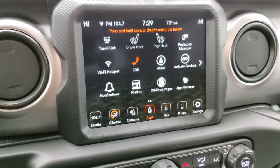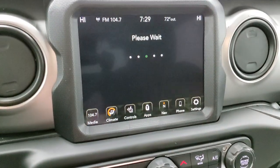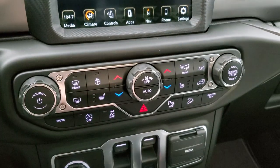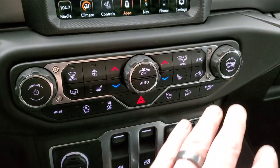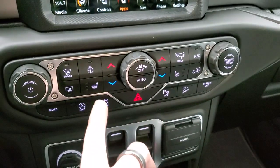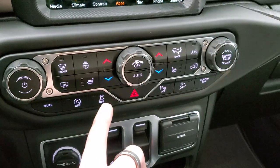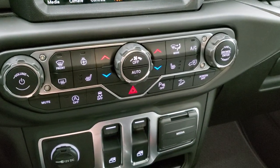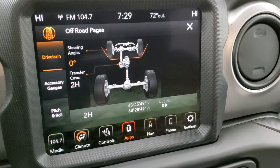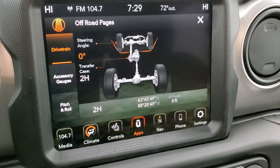We actually did a demo on Android Auto — if you want to check that out, it's in the upper right-hand part of the screen. You also have the off-road pages here. While they load, you can do all your climate and radio controls down here, including volume and tune. You have dual climate controls, heated seats, and heated steering wheel buttons. Here are the off-road pages — you can see your steering angle, which changes as you turn the steering wheel.